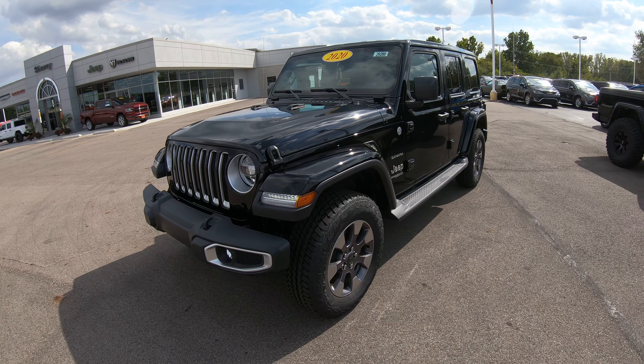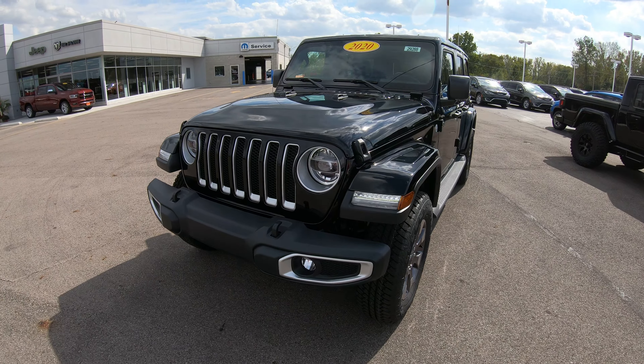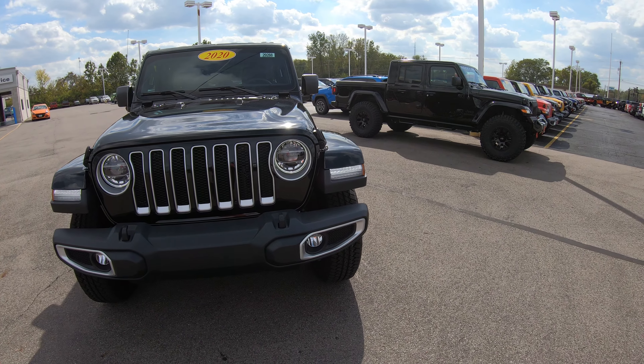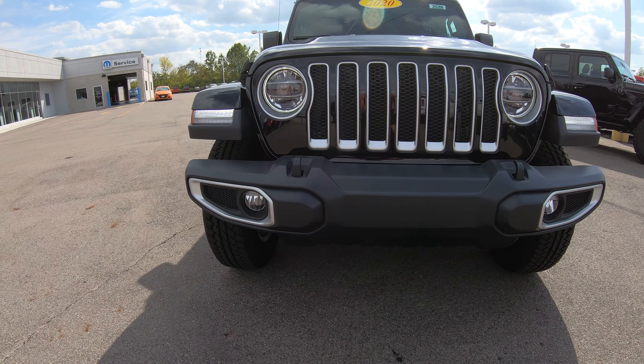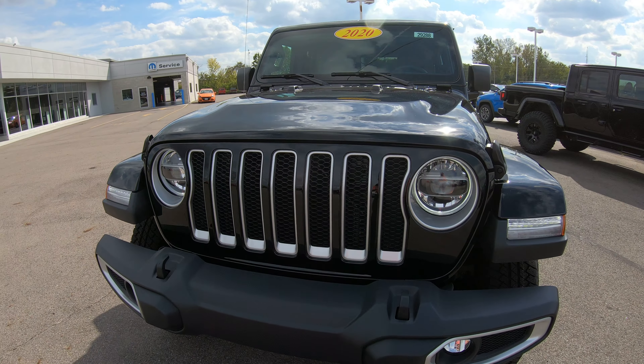Today we're going to show you a 2020 Jeep Grand Cherokee four-door Sahara — really nice unit. They've come a long way over the years. New sleek design out two years ago, and this particular one is black in color. As you can see, it's got the upgraded front bumper with the silver bezels in the center of the grille.